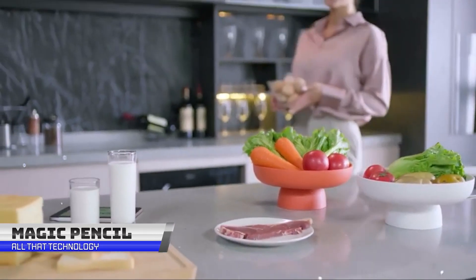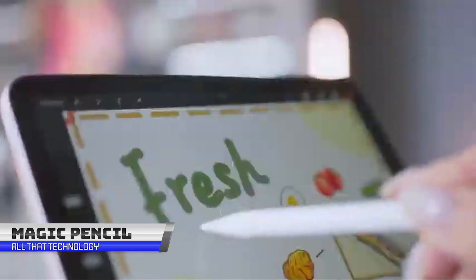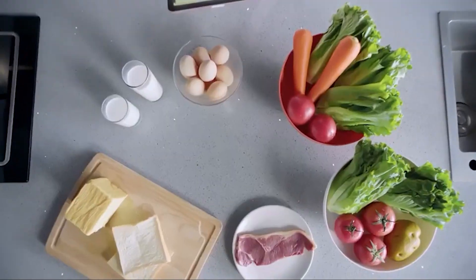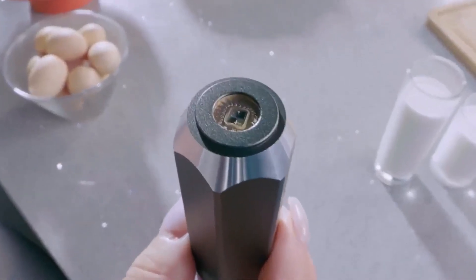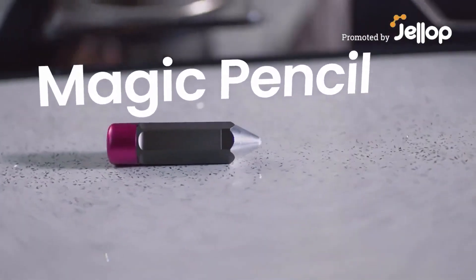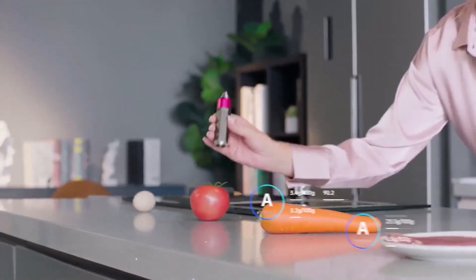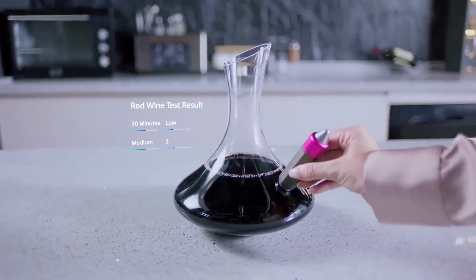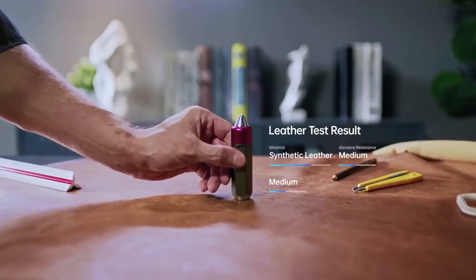Are you a curious person or someone who likes to engage and asks many questions, such as what is something made of? Now you have the answers and it has become simpler than ever before. All you need to have is a Magic Pencil. It is a handheld spectrometer with powerful detection and analysis that can do this instantly. The Magic Pencil is an all-in-one lab which is intelligent and self-sufficient.